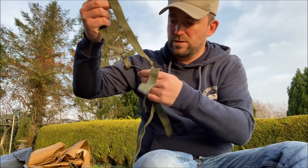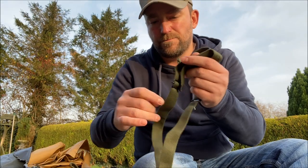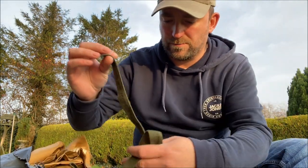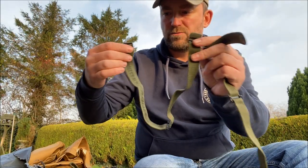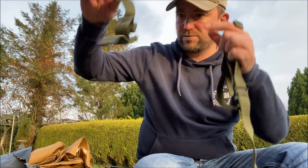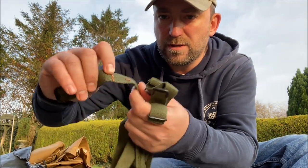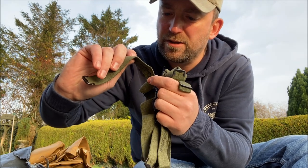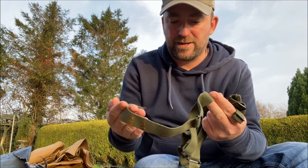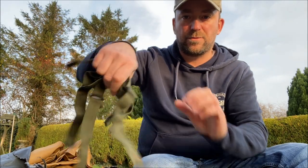Next up, more straps. There's an NSN number on these but they're just some kind of roll mat straps possibly — 1, 2, 3, 4 of them, complete with a little bit of random brown glue. They'll definitely come in handy.